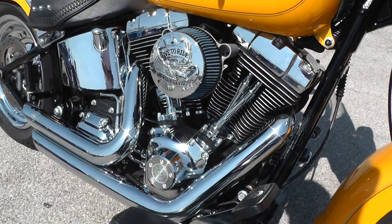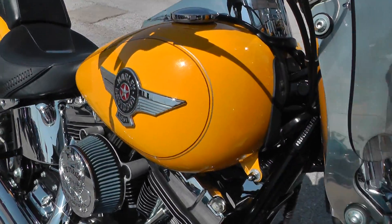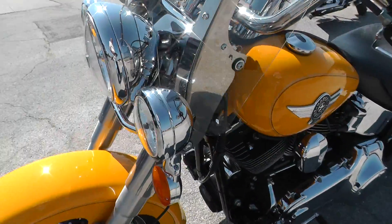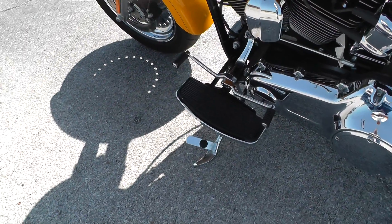It's got a 96-inch motor and a six-speed transmission, beautiful yellow paint, been upgraded with a set of driving lights, detachable windshield, comes with rider floorboards, heel-toe shifter.